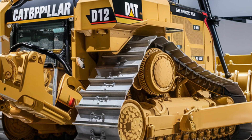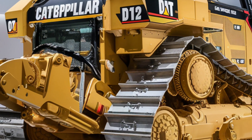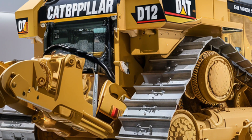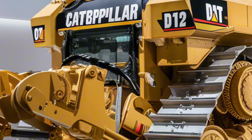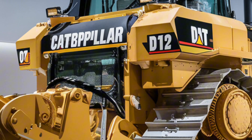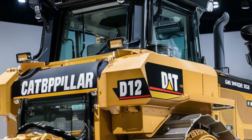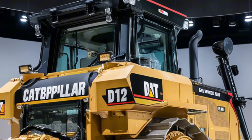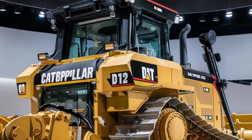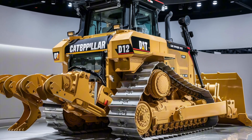When it comes to performance, the Caterpillar D12 sets a new standard. Powered by a next-generation high-output diesel engine producing over 1,250 horsepower, it's built to move massive amounts of earth with efficiency and precision. Its new hydraulic systems are faster and more responsive, while advanced traction control gives it unmatched stability.